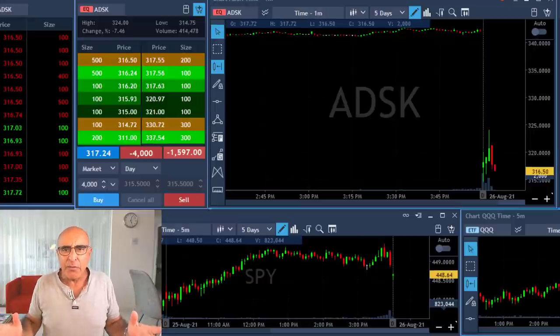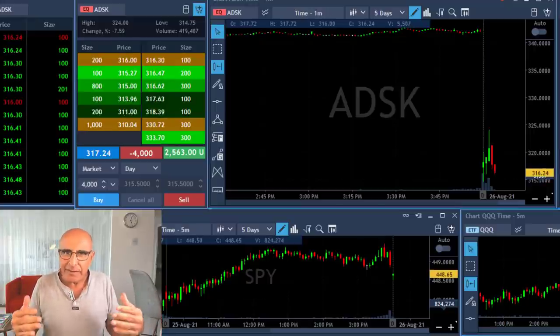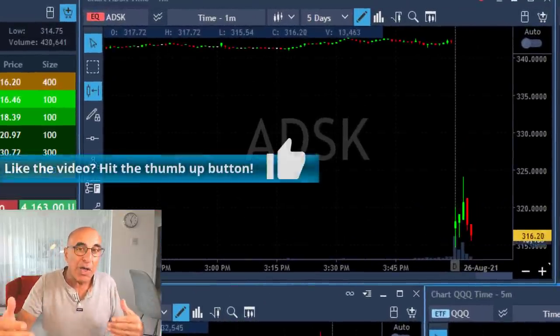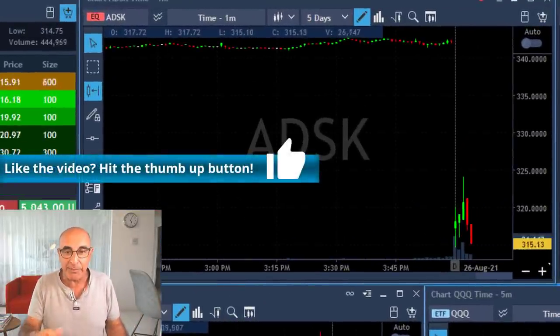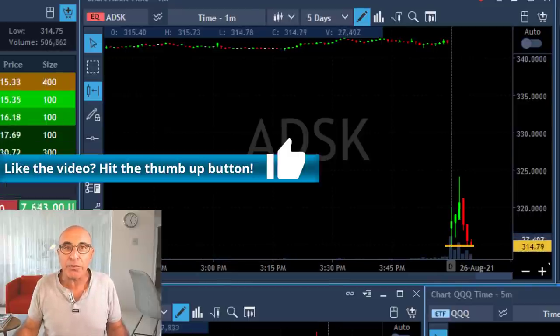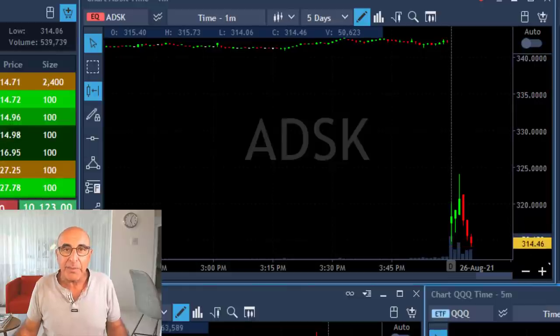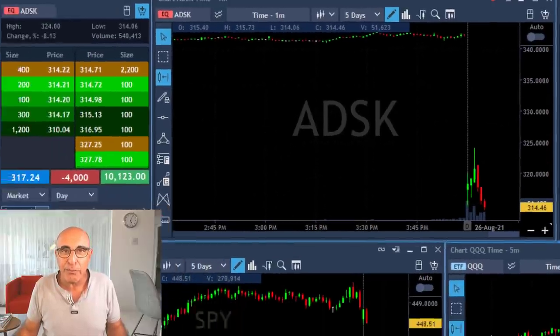When the stock is starting with a big gap down — in fact more than 3% — it is expected to gap and go, meaning continue in the direction of the gap. So I'm looking for a new low. It's touching the lows right here and it's about to break down — just did — and I'm getting ready for a partial.